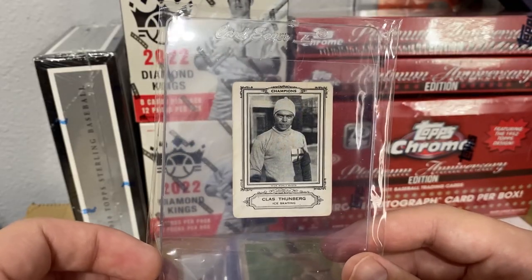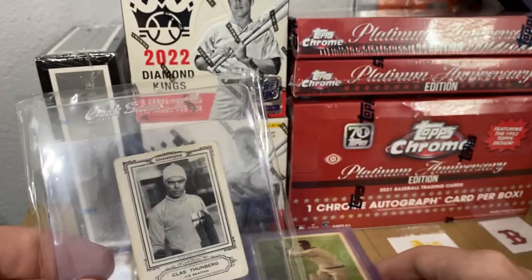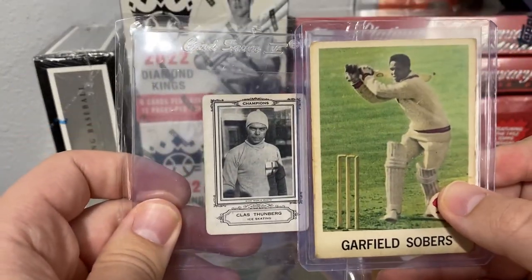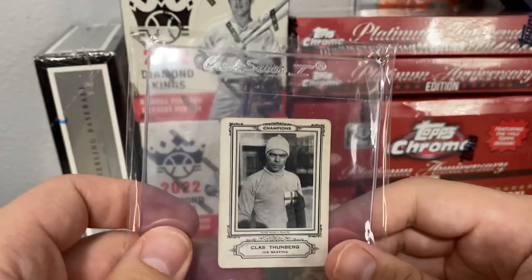It was a very cheap pickup, and also by the way, the size on these — I thought they were going to be a lot larger, but it's just like a standard-size card. Next we'll go into the cricket cards I picked up.